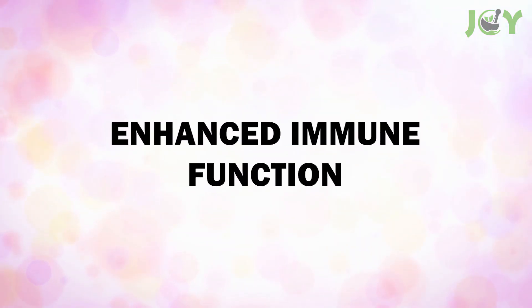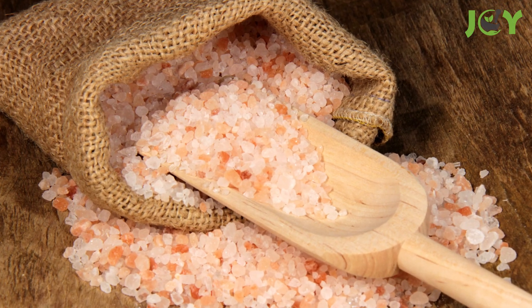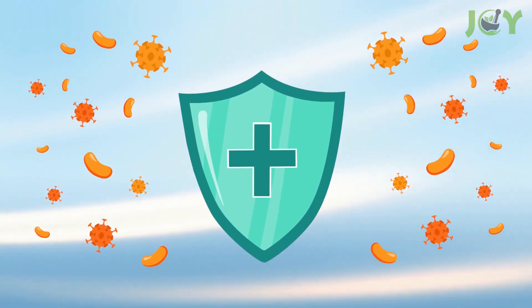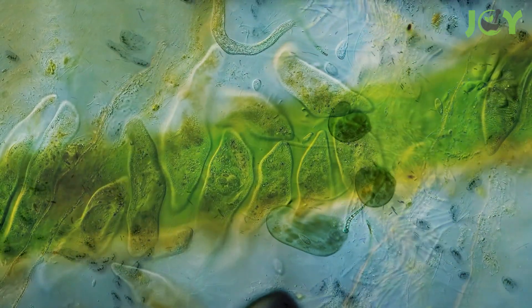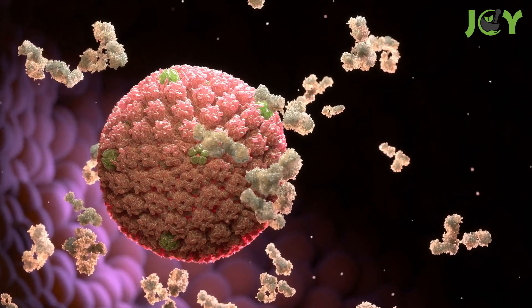Enhanced Immune Function — thanks to its antimicrobial, antibacterial, and antifungal properties, this salt acts as a natural warrior against germs and bacteria. The minerals in Himalayan salt are believed to interfere with the growth and spread of harmful microorganisms. By incorporating this unique salt into your morning hydration routine, you give your body an extra boost in its fight against invaders, contributing to a stronger and more resilient immune system.